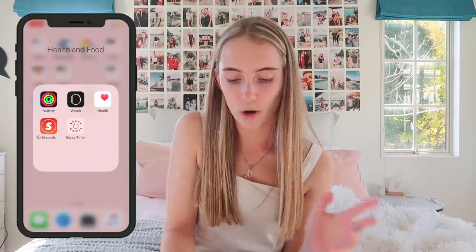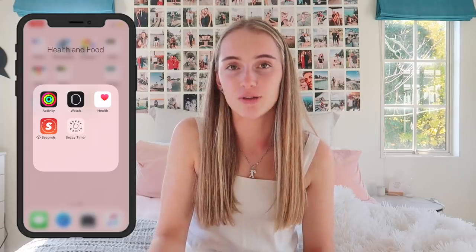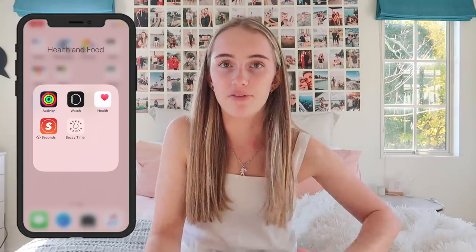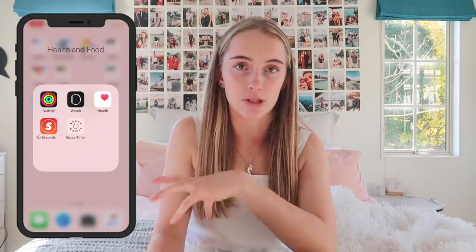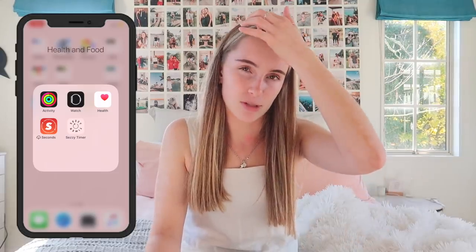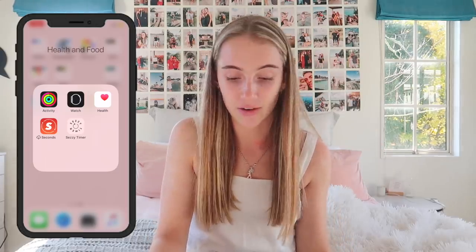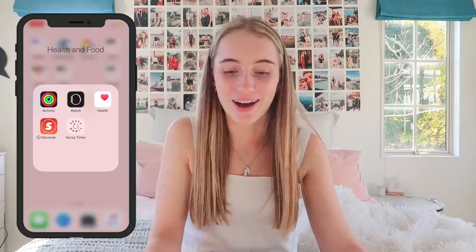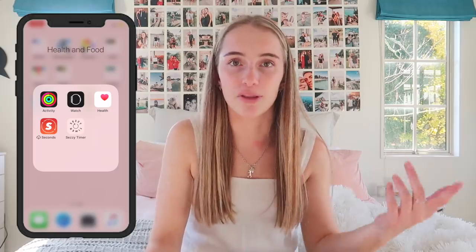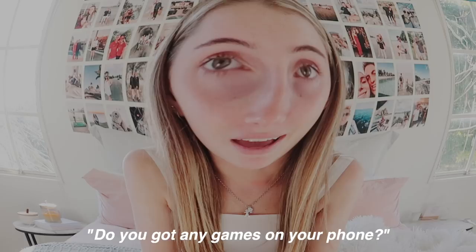Under Health and Food: Activity, Watch, and Health all sync with my Apple Watch. The Seconds app — I used this before Sarah's Day released her Sezi Timer app. The Sezi Timer is what I now use to sync with the Sarah's Day Active Lifestyle ebooks — two eight-week fitness challenges. When you're doing the workout, the timer tells you what you're doing.